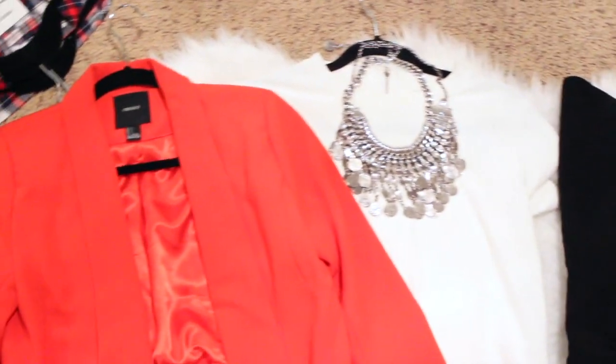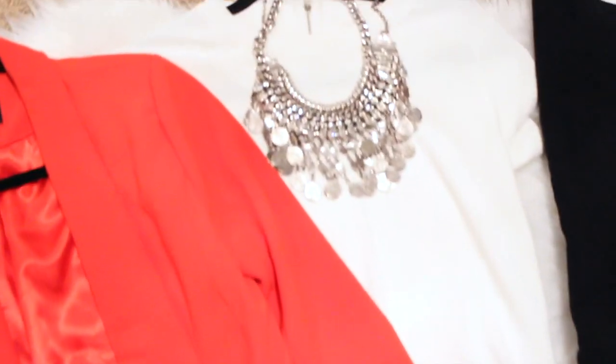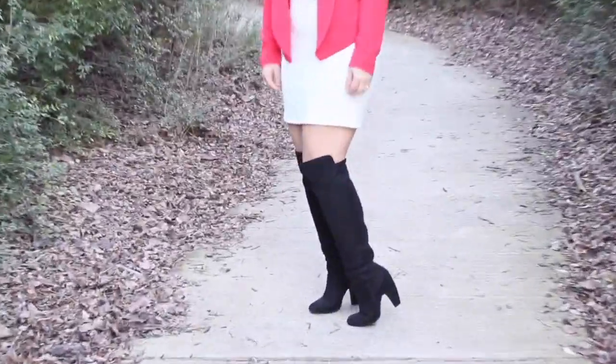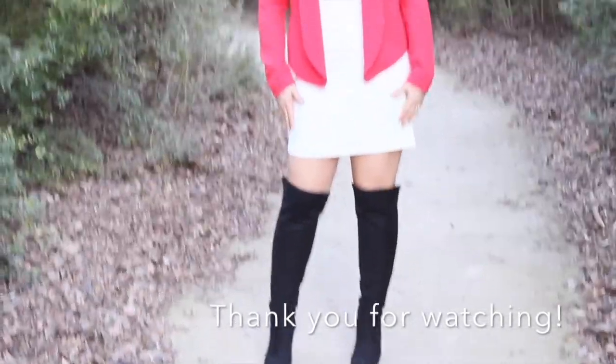The last outfit is for my girls who are going out on a sexy hot date. The dress is from Forever 21, the boots are Steve Madden, and the blazer is also Forever 21. Thank you for watching and I'll see you guys in the next video!